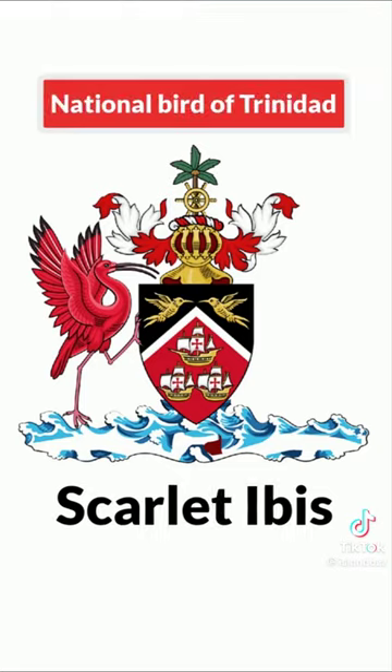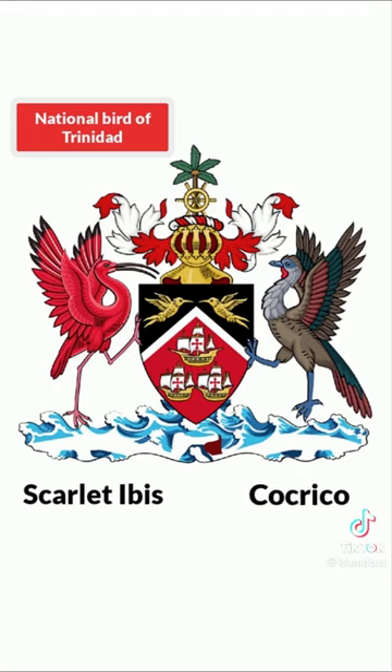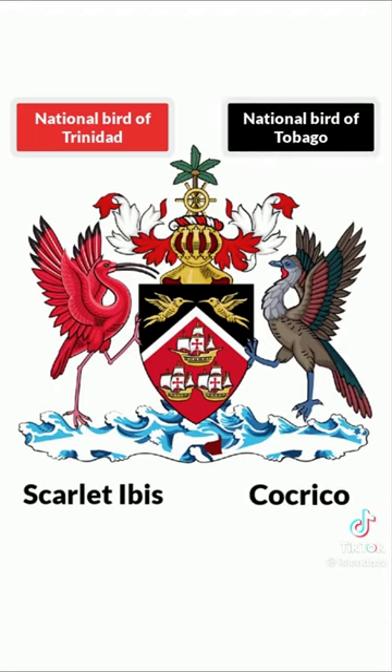On the left side of the shield stands a scarlet ibis, the national bird of Trinidad, and on the right stands a cocrico, the national bird of Tobago. Both birds are shown in their natural colors.